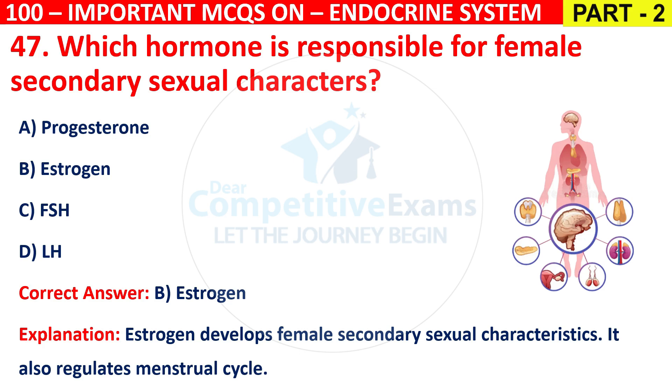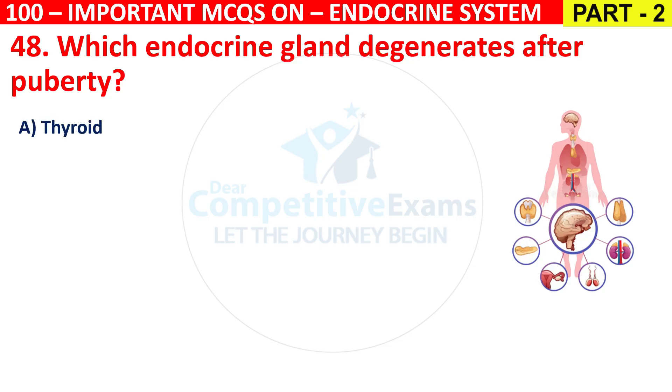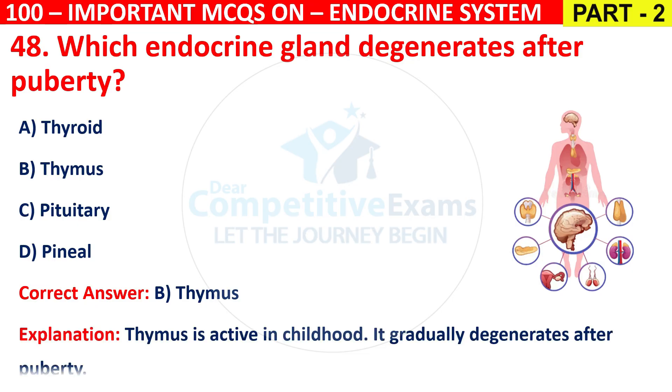Question 48: Which endocrine gland degenerates after puberty? Options are Thyroid, Thymus, Pituitary, or Pineal. The correct answer is B, that is Thymus. The thymus is active in childhood and gradually degenerates after puberty.